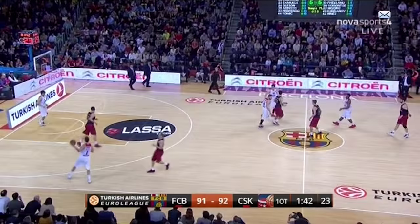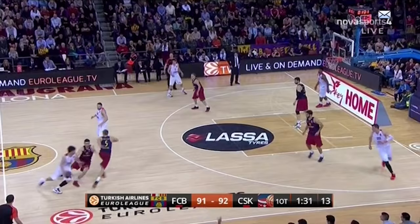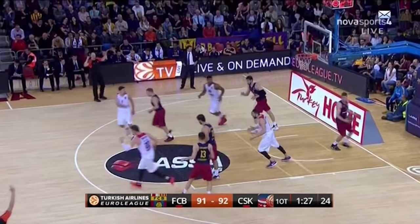Teodosic brings the ball up against light pressure. Siska initially lines up in horns before bringing the strong corner up to ball screen. This was defended extremely well by Barcelona, but Teodosic is just too good — wow.